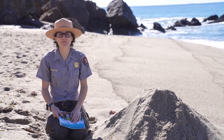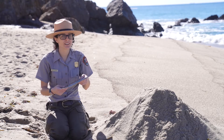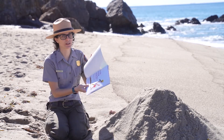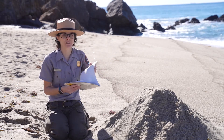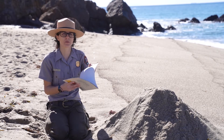Hi everyone! I'm Ranger Denise and I love the beach. So today we're going to be reading The Sun, the Wind, and the Rain by Lisa Westbrook Peters, illustrated by Ted Rann, with permission from Henry Holt and Company.